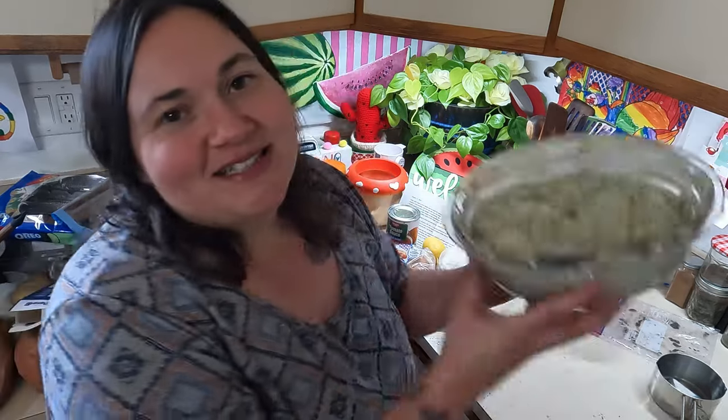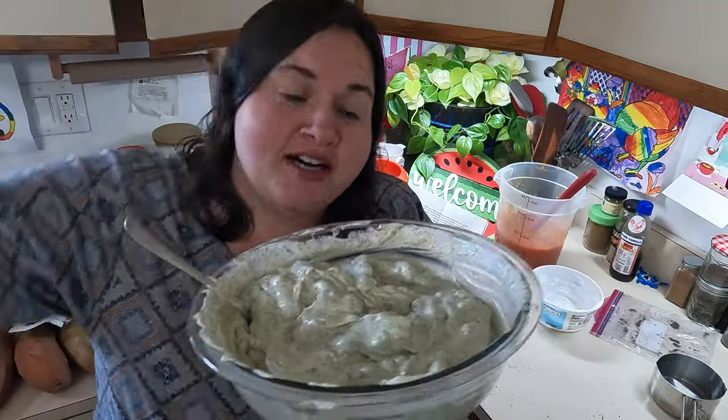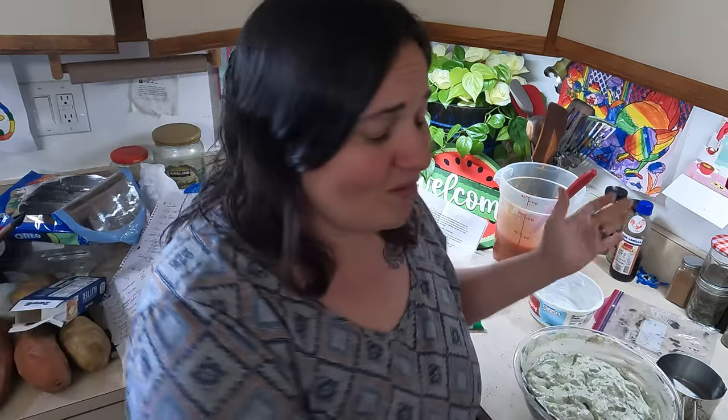So we repurposed the sliced tomatoes into a delicious spaghetti sauce, made a fantastic mint Oreo pudding dessert the kids are going to gobble up, and had a great steak dinner. I want to thank the food bank so much for not only providing for the community but for not judging those who show up and just giving food to all who need it. If you are in need of food, please consider going to your local food bank — that is what it is there for. Thanks so much for watching, and I'll catch you next time!